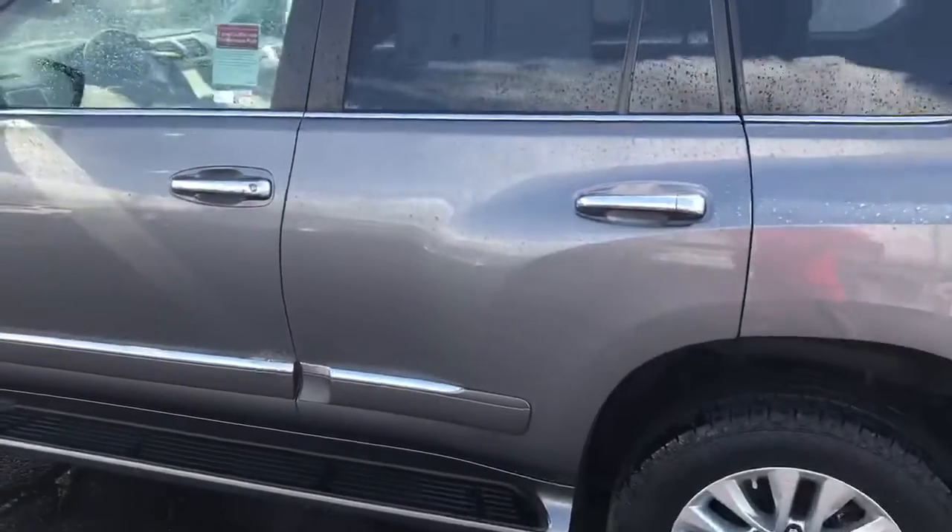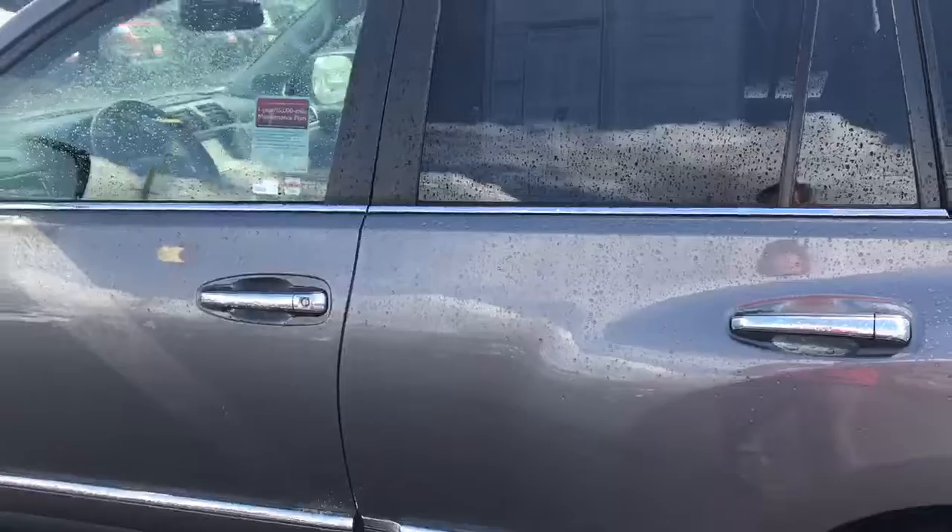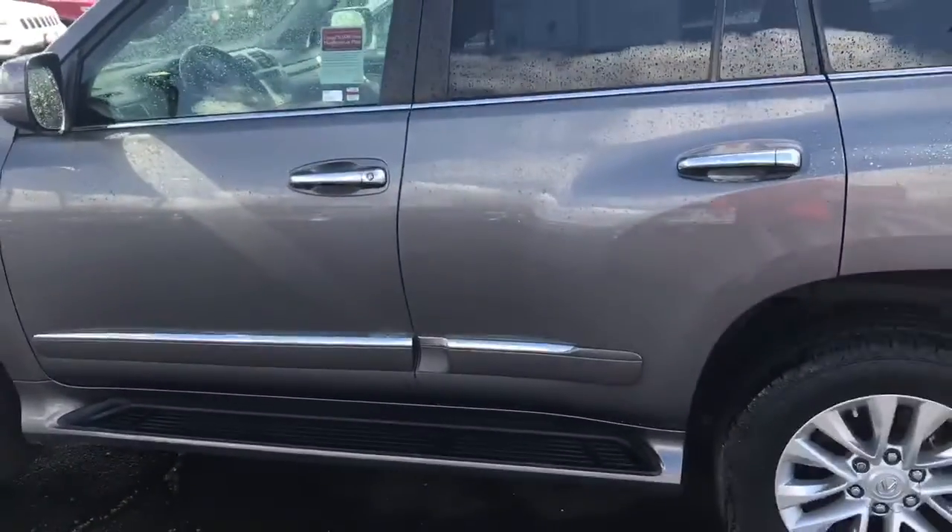Hey, good afternoon guys, welcome to lovely Gresham Daire, gateway to adventure. I'm here on the lot and I would like to show you a nice 2014 Lexus GX 460 Premium. We just recently got it on trade.